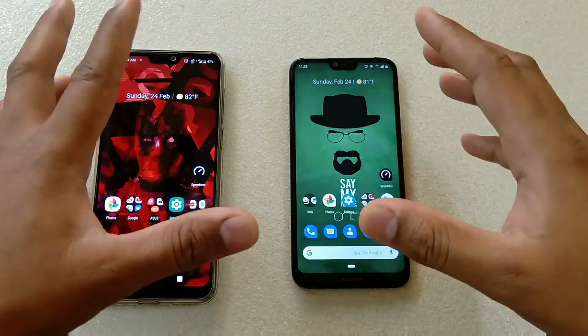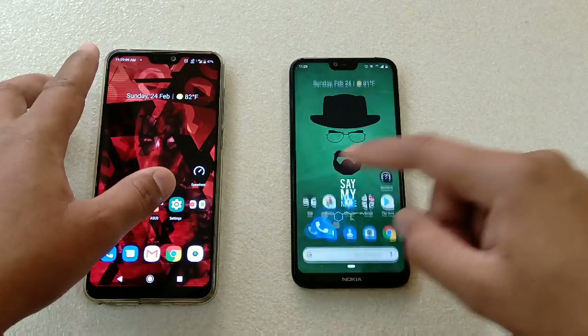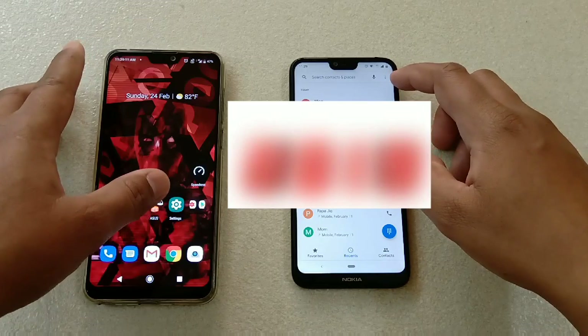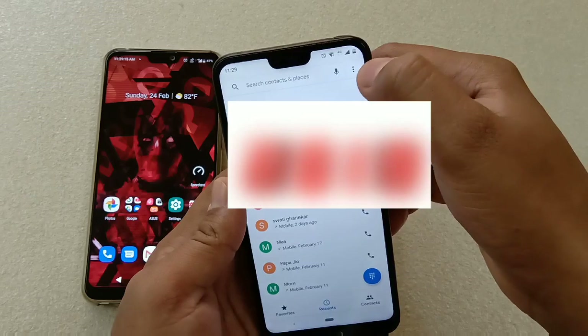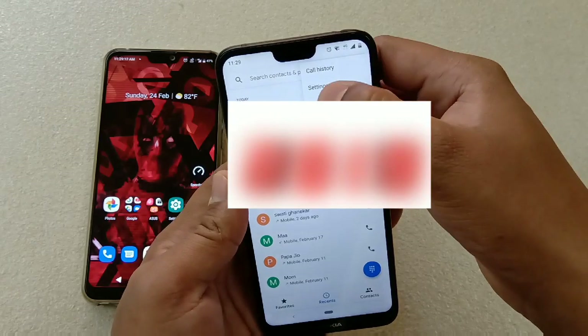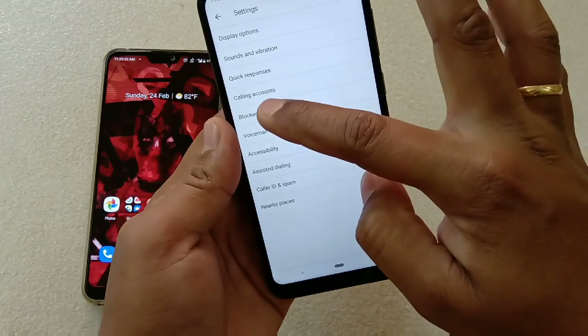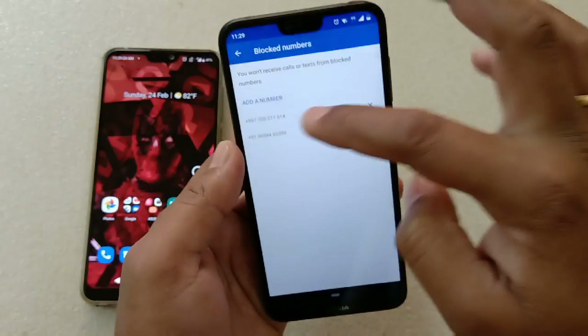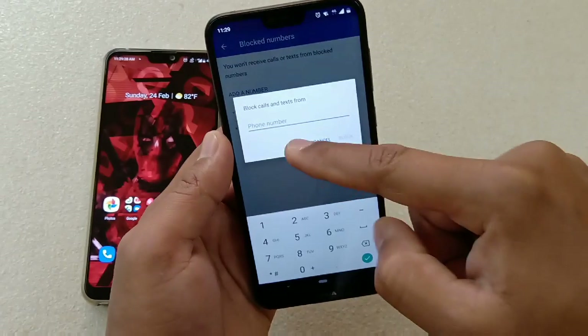Next — some of you are saying you are not getting the option to block numbers. Just go to the Phone app, tap the three vertical dots, then settings, and you can see the 'Block numbers' option right there. You just have to add the number that you would like to block.